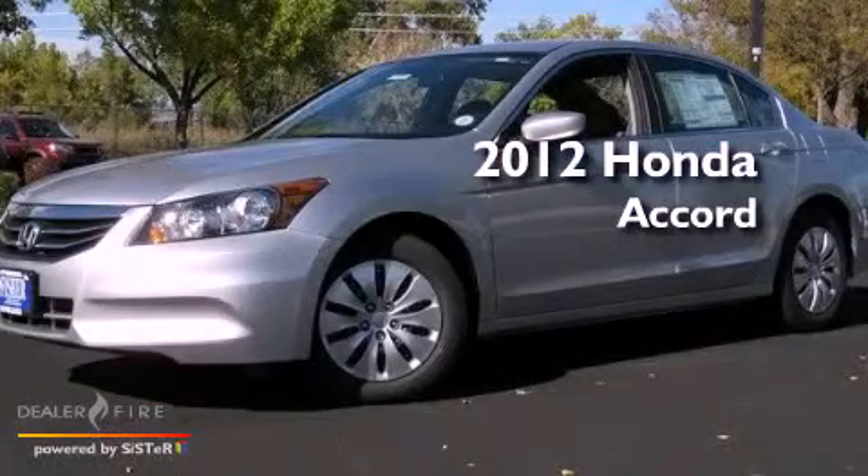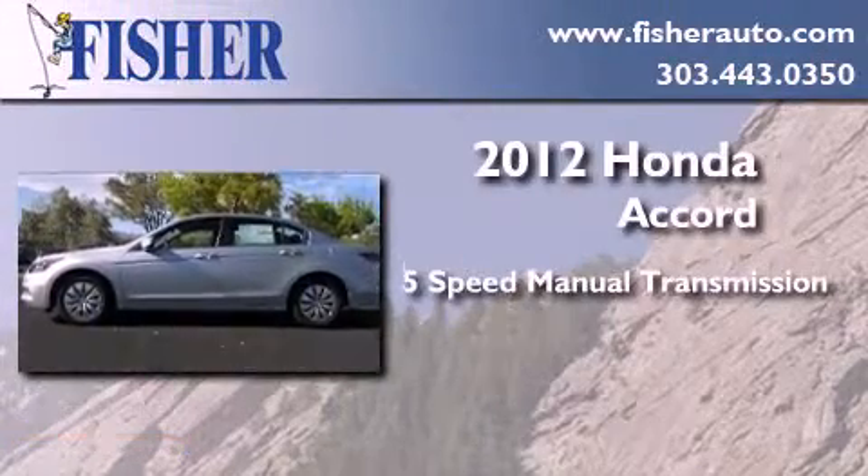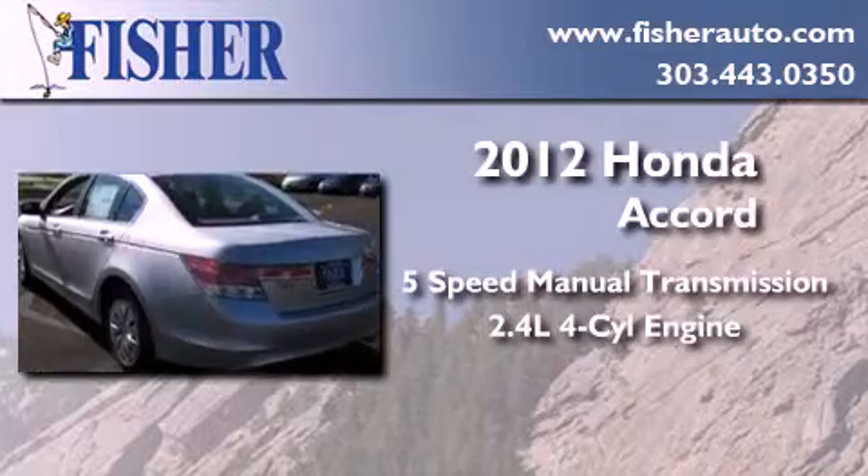This is a brand new 2012 Honda Accord. This four-door sedan has a five-speed manual transmission and an inline four-cylinder engine.